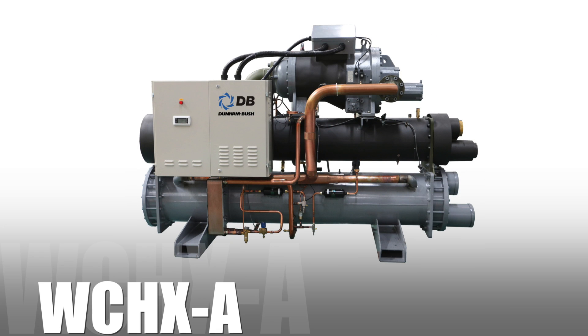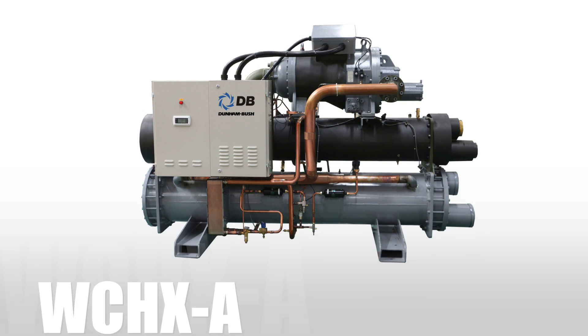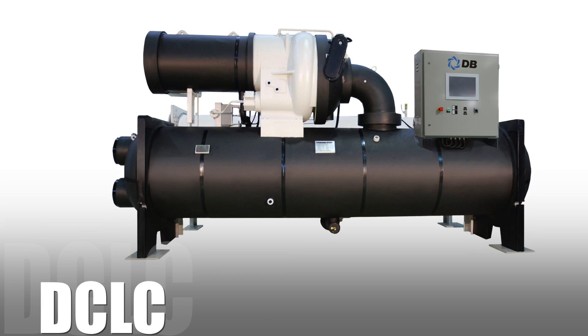To complement the range of screw compressors for which Dunnabush has become so well known, the company also offers a range of centrifugal compressor-based water-cooled package chillers.